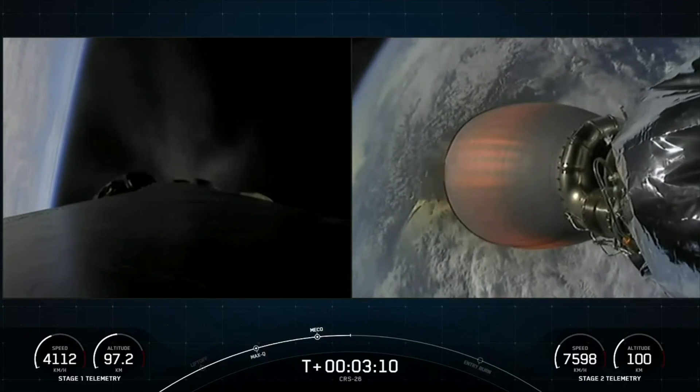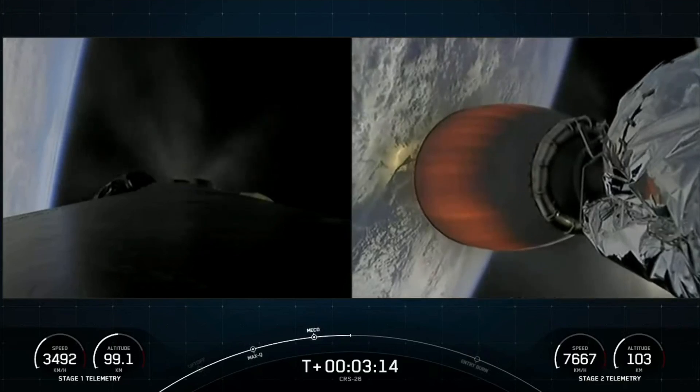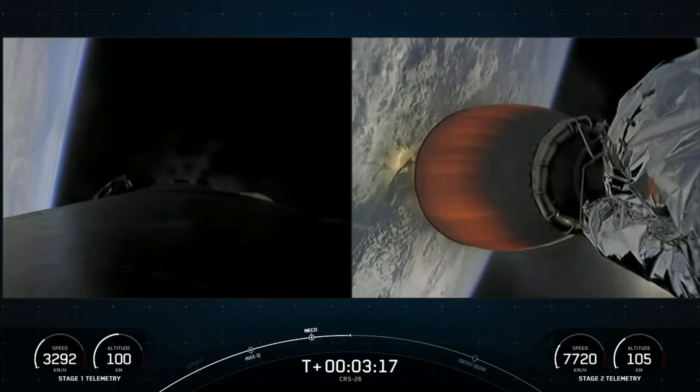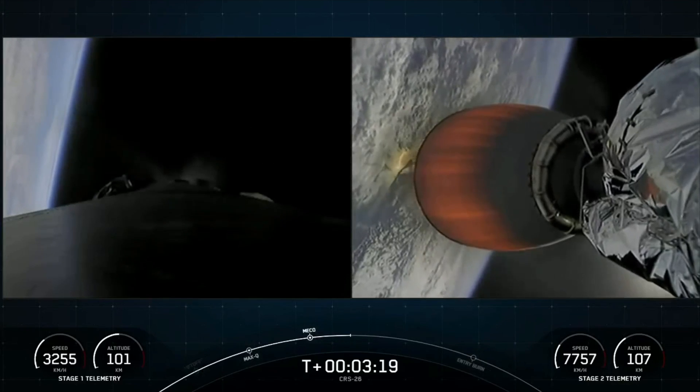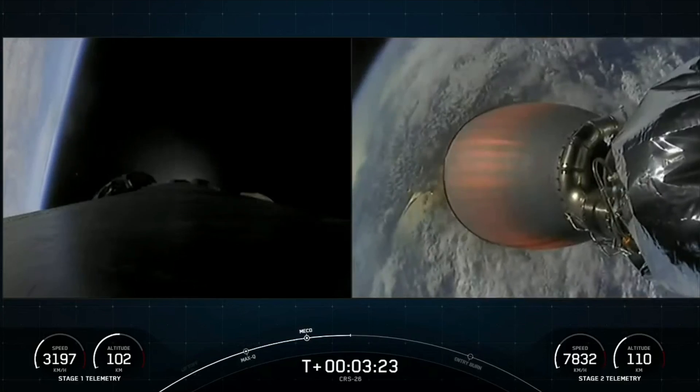That burn lasts about 30 seconds long. Stage one boost-back shutdown. And there's that call-out — the boost-back burn has shut down on the first stage.